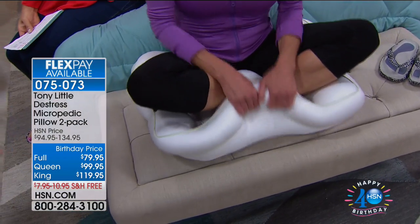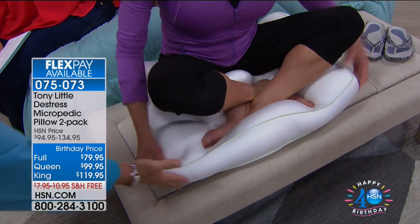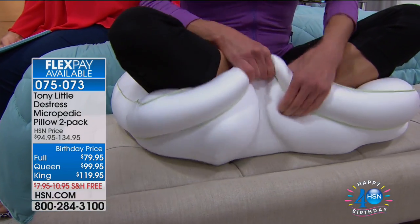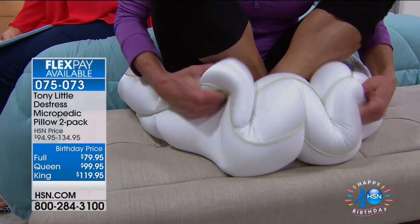Tony demonstrates with a queen pillow, showing how it cradles the model's feet. The hosts announce they have more testimonials from Lisa and Morris. 'Grab it before it goes up in price — we've sold 1.5 million worldwide. It's the world's greatest sleep pillow.'